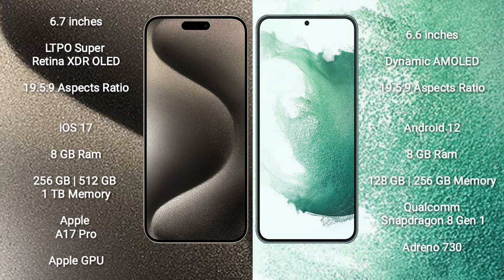iPhone 15 Pro Max comes with 8GB RAM and 256GB, 512GB, or 1TB internal storage, with an Apple A17 Pro processor and Apple GPU. Samsung Galaxy S22 Plus comes with 8GB RAM and 128GB or 256GB internal storage, with a Qualcomm Snapdragon 8 Gen 1 processor and Adreno 730 GPU.